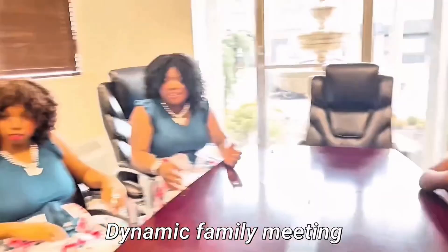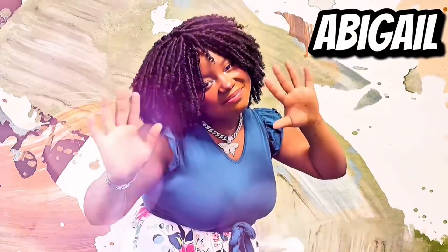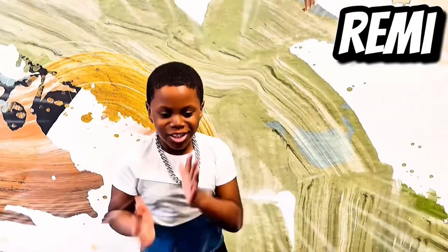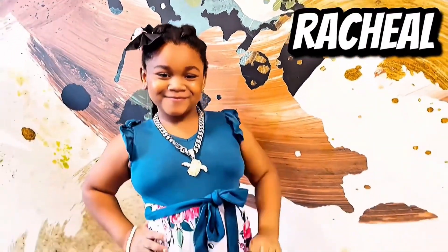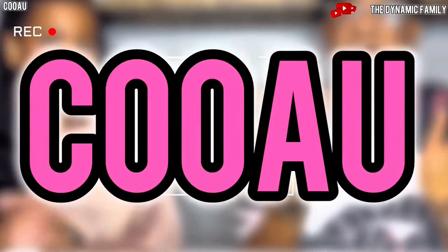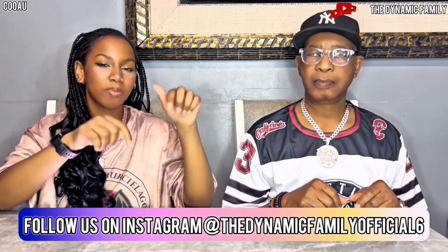Hey guys, it's Dynamic Family Mom today, and this is Grumpa. This video is sponsored by CoolAm. Good luck to the Amazon storefront — the link will be down below in the description box. They are launching Amazon's first ever 5MP bird feeder, which is super duper cool. Make sure you guys follow us on Instagram right here because we might post about them there as well.